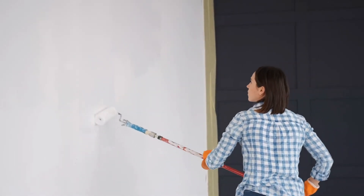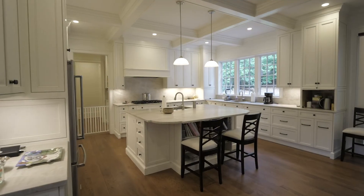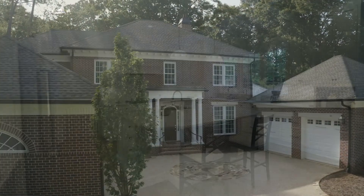I definitely would recommend Haas. They took this dream and vision we had of the house, took our ideas with all the details, came up with a plan, executed the plan, and now we've got a beautiful house that we're proud of.